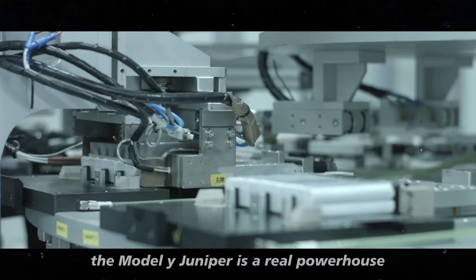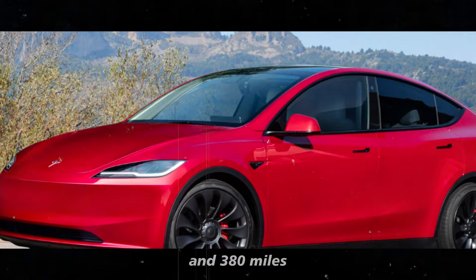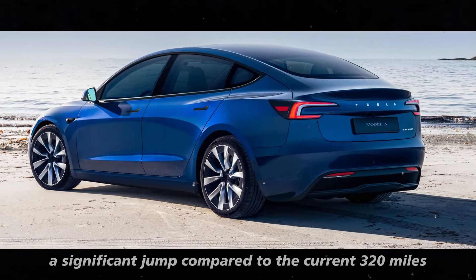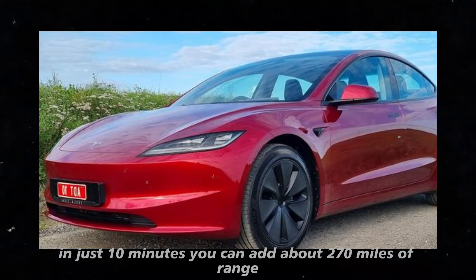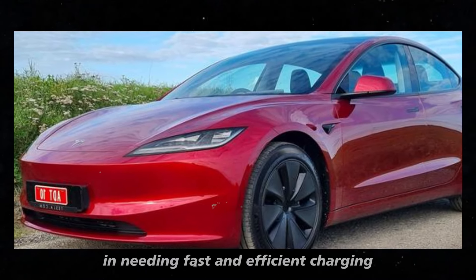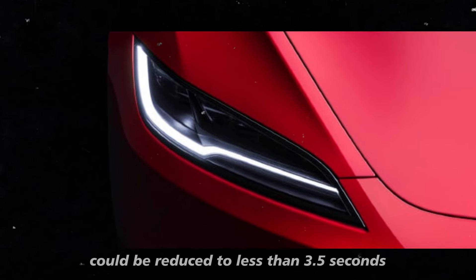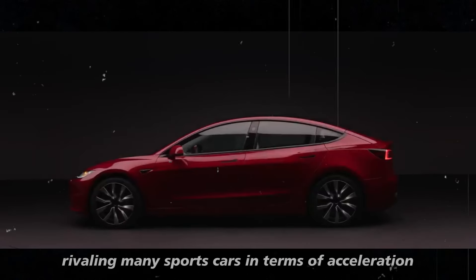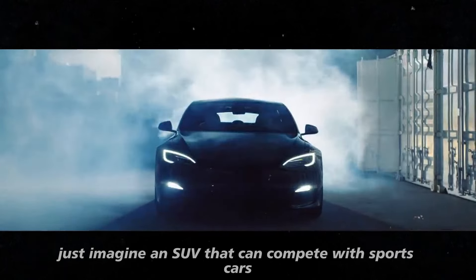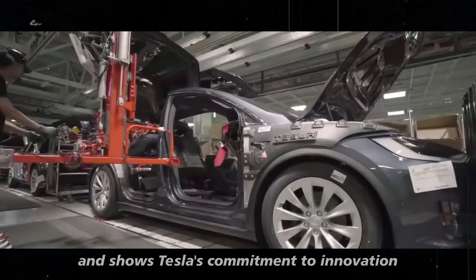Speaking of performance, the Model Y Juniper is a real powerhouse. With CATL's new M3P battery technology, the car is expected to achieve a range between 350 and 380 miles, a significant jump compared to the current 320 miles. The charging speed has also improved — in just 10 minutes, you can add about 270 miles of range. Additionally, there are rumors that acceleration from 0 to 60 mph could be reduced to less than 3.5 seconds, placing the Model Y among the fastest SUVs on the market, rivaling many sports cars.